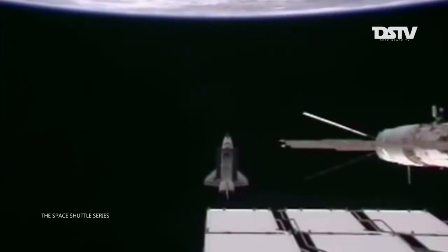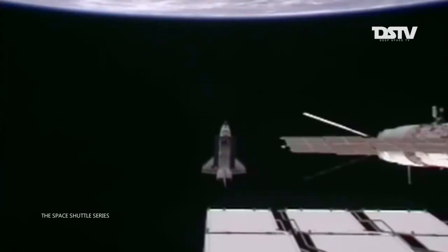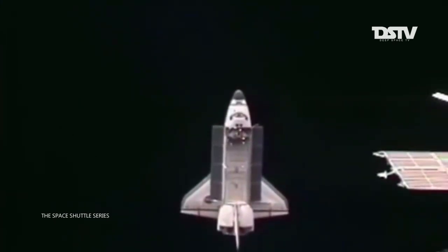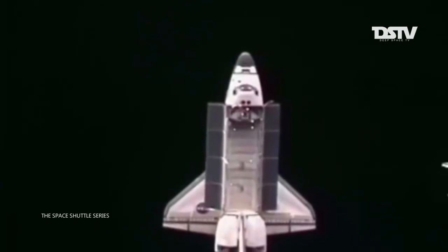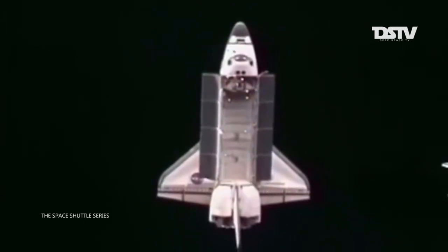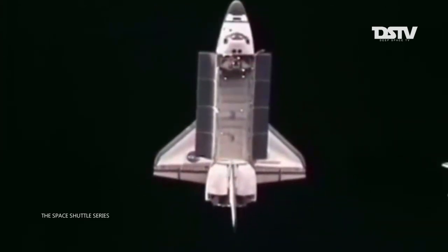640 feet from the International Space Station. Endeavor now approaching about 180 degrees of the 360-degree fly-around, so Endeavor is almost directly behind the station. Houston, putting block 8 Bravo in work. We copy 8 Bravo. That block of activity means the shuttle crew is now initiating a radar acquisition, switching the KU-band antenna system from comm mode to radar mode.